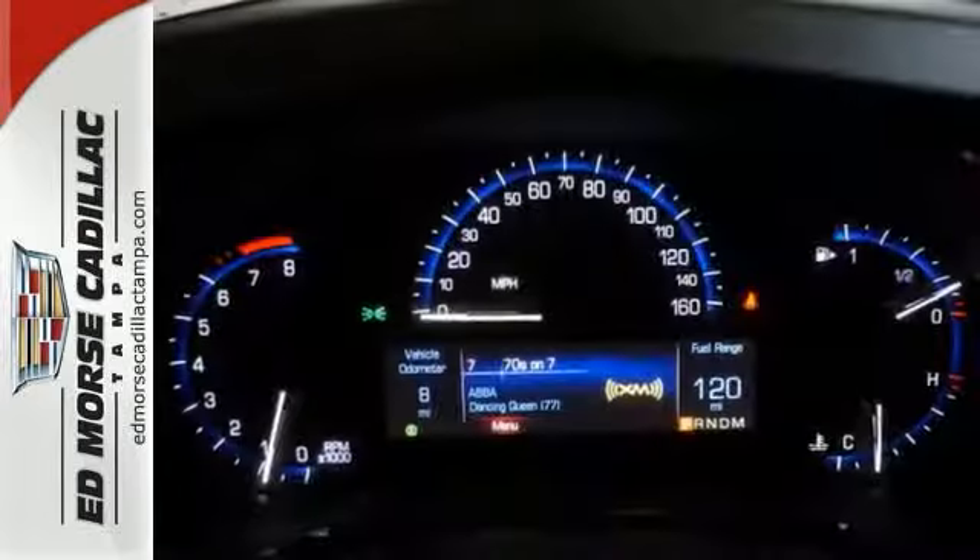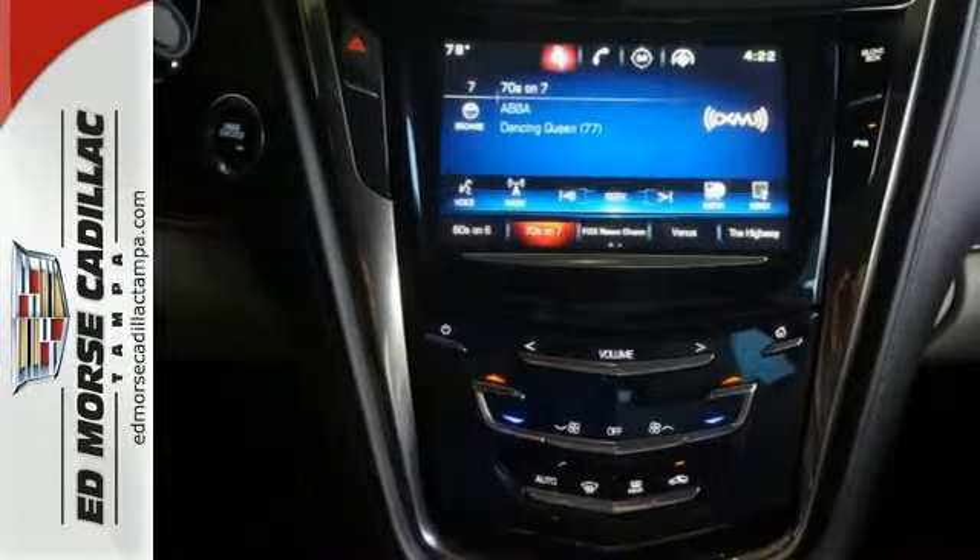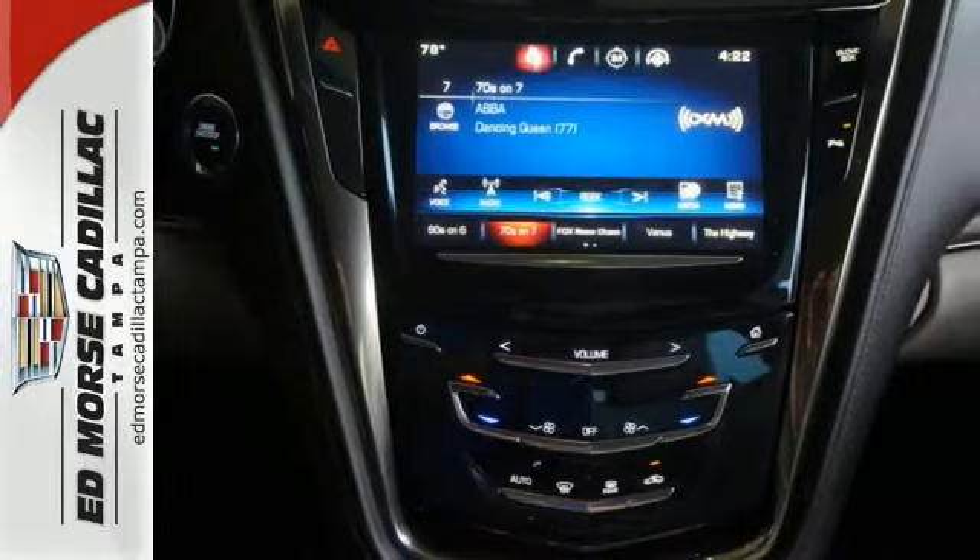It comes with a turbocharged 2.0-liter 4-cylinder engine, alloy wheels, leather seats, premium sound system, multifunction steering wheel and more.